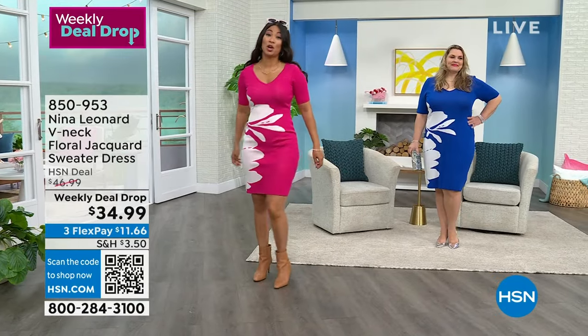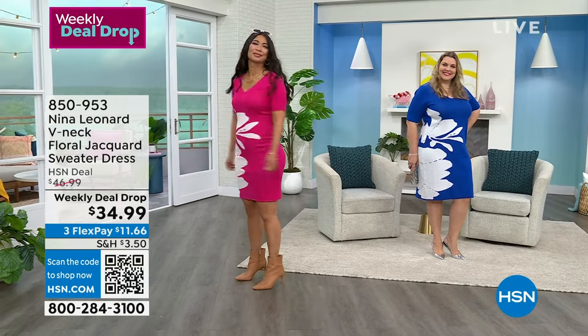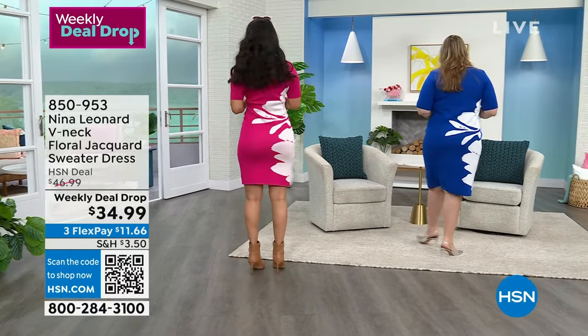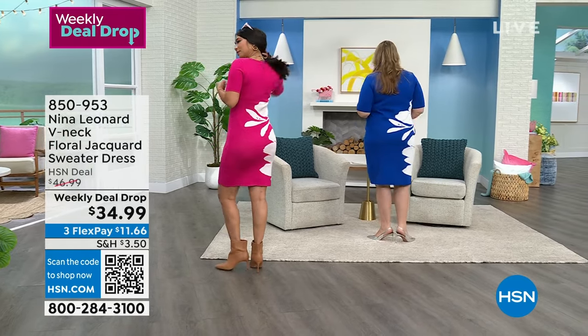Val, what size are you wearing? Small. Valerie's wearing it in the small, and doesn't she look fantastic? Even when you turn around — both ladies, if you don't mind just doing a quick spin — look at this in the back. It is so flattering from every angle.